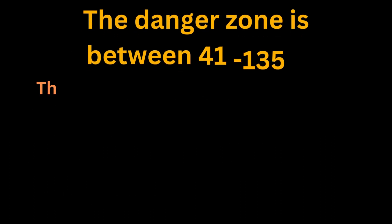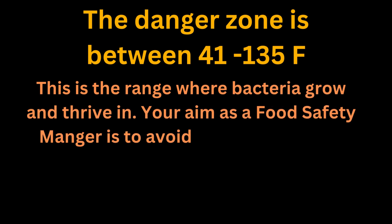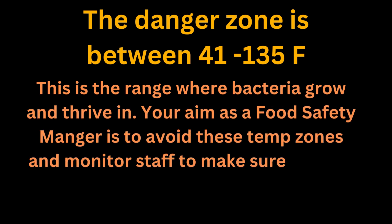The danger zone is between 41 and 135 degrees Fahrenheit. This is the range where bacteria grow and thrive. Your aim as a food safety manager is to avoid these temperature zones and monitor staff to make sure they do as well.